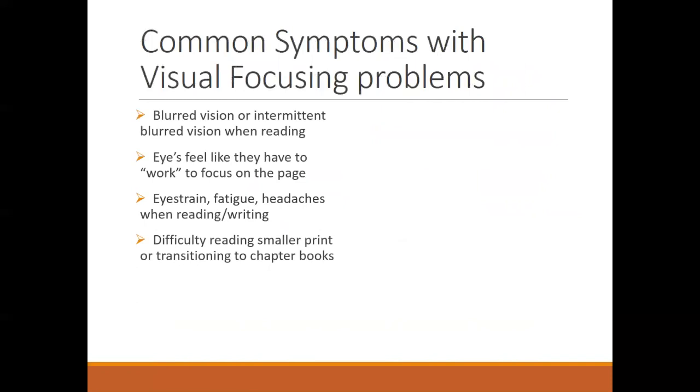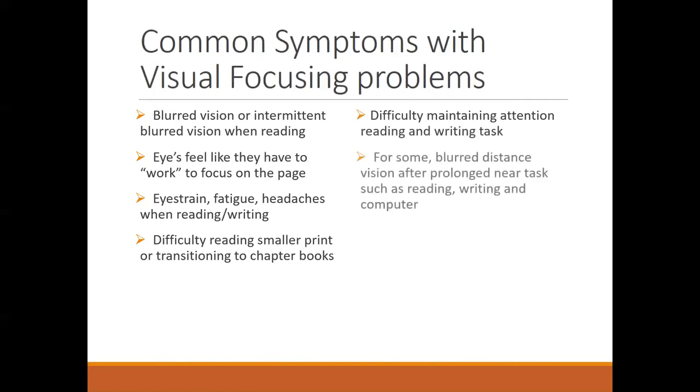They might have difficulty reading smaller print or transitioning to chapter books, and may have trouble maintaining attention on the reading task. Often the ones who persevere are more likely to have eye strain and fatigue, but a lot of kids just give up and stop paying attention before that point — so avoidance is a big red flag. Some kids also complain of blurry vision at distance; even without needing glasses, the muscles working hard to focus up close can spasm and get stuck, so when they try to look far away those muscles aren't fully relaxing. They might say the board is blurry, but really it's the flexibility of the focusing system that's the issue.